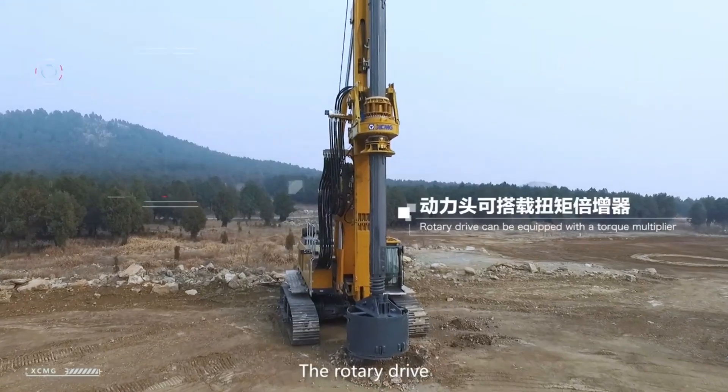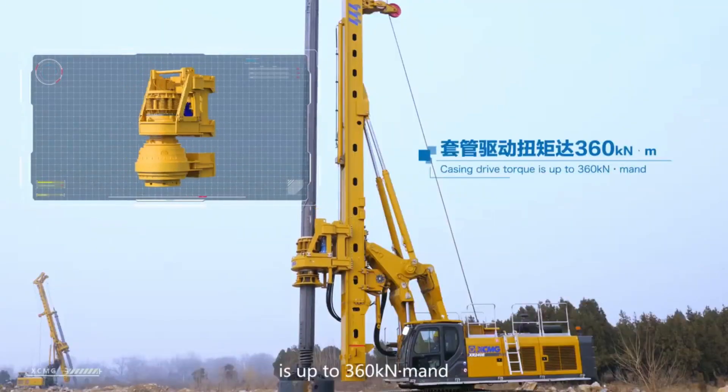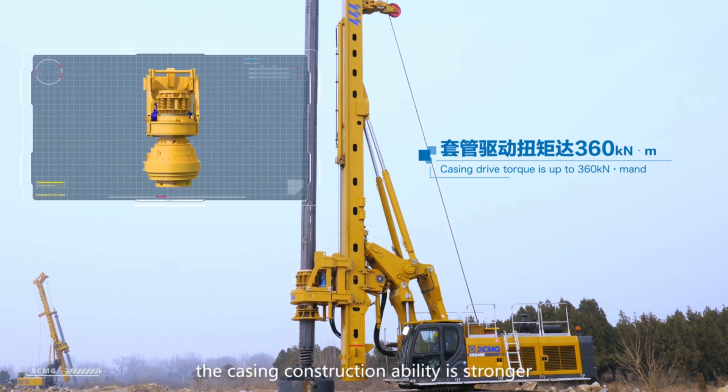The rotary drive can be equipped with a torque multiplier (optional). The casing drive torque is up to 360 kNm. The casing construction ability is stronger.